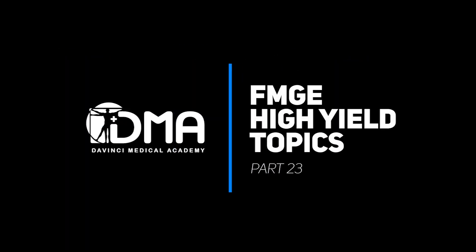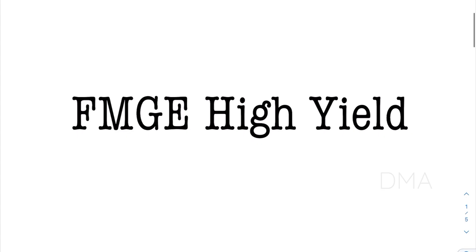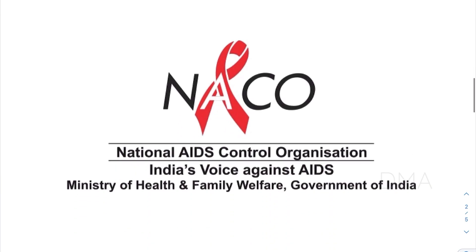Hello everyone, I'm Dr. Aditya. Welcome to the series FMG High Aid. Before going to that, let's see what is NACO.